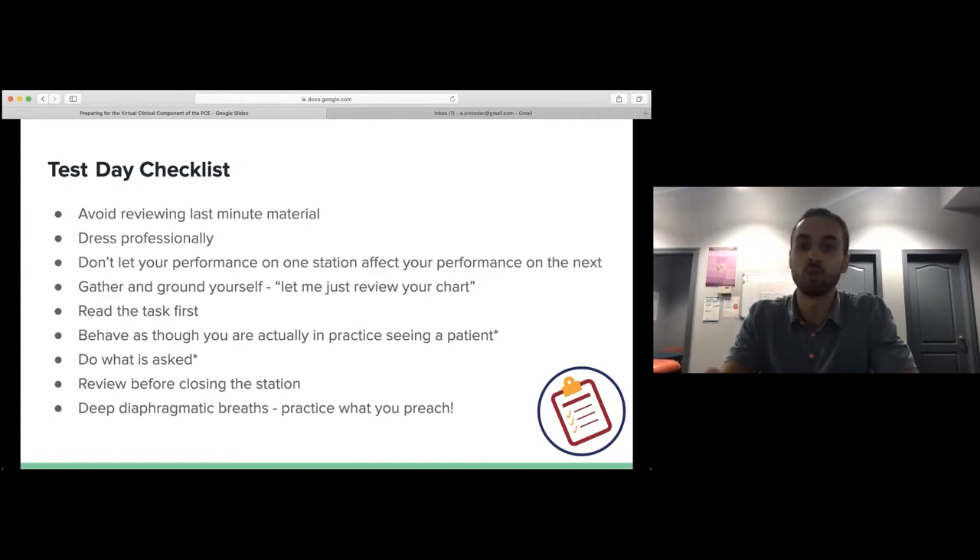Control what you can control and keep moving forward. The only thing on your mind should be making that good first impression. Gather and ground yourself — there's nothing on the rubric that says you can't say 'let me just review your chart quickly.' It's actually encouraged, because you don't want to start something that leads to a safety flag. If an examiner asks you to reread the question, don't see that as negative — it's a chance to redirect and review what you need to do.